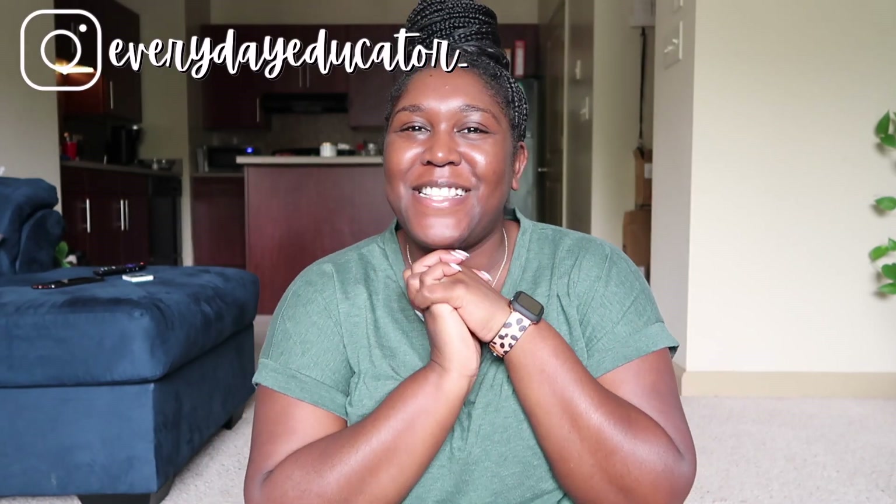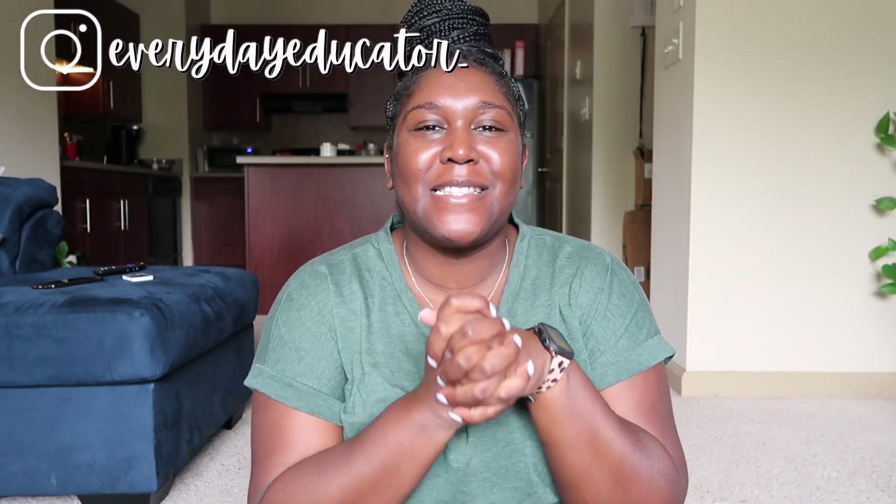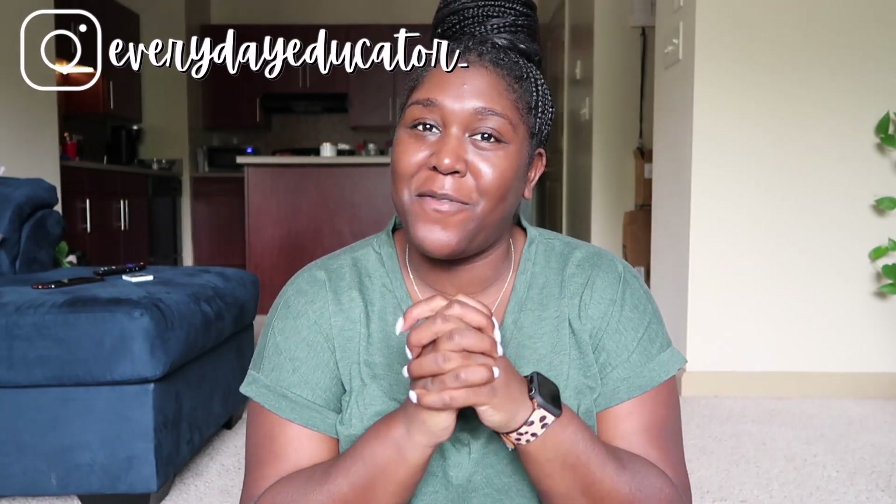Hey friends, welcome back to my channel! I'm so glad to be back. It's been a little while — I was just enjoying my summer. I just got back from Baltimore a couple days ago. It's Friday, July 16th and I start work on Monday, so I decided I needed to go ahead and shoot all the stuff that I've been making so far.